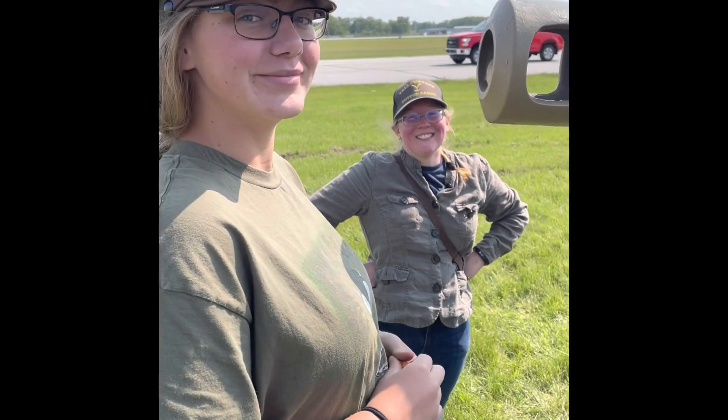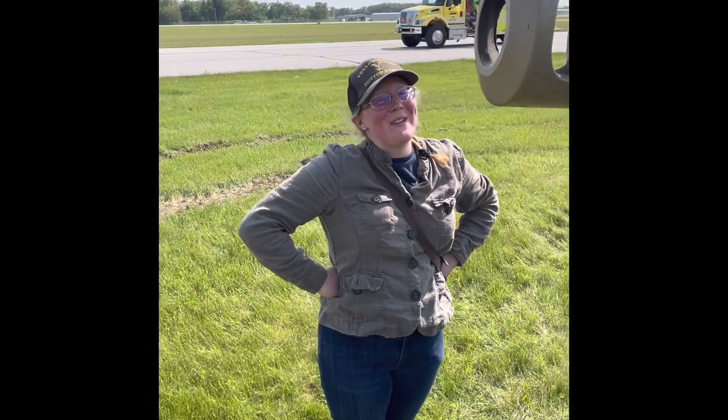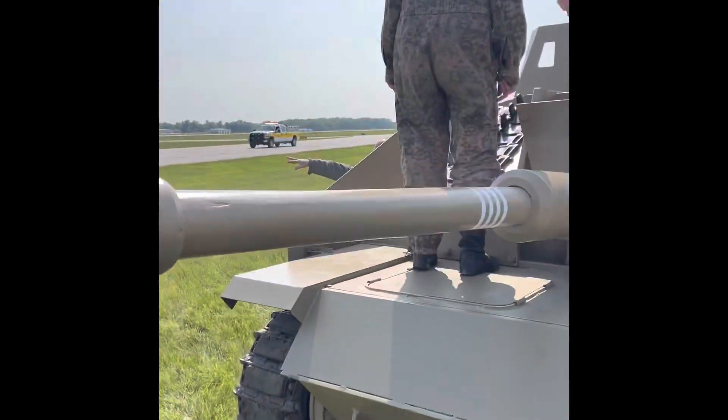Okay guys, first ride in the tank — what do you think? That was amazing. That was awesome.